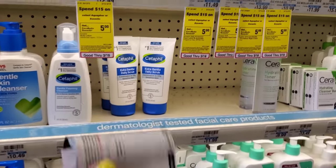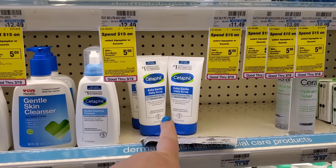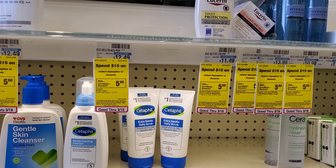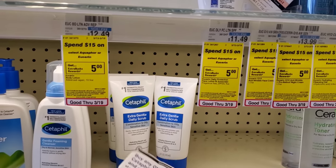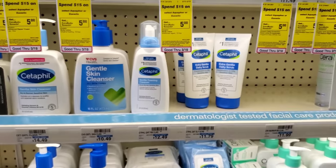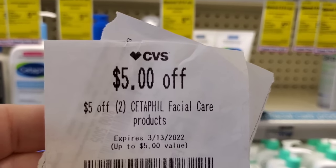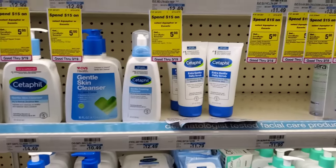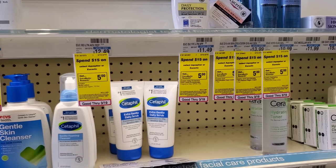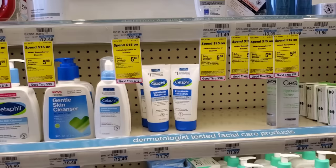The next deal is on Cetaphil — there's no money back but it's buy one get one. I'm going to get two of these; they're $11.79 each, so basically $24. The BOGO takes off $11.79, leaving $12. Then I have two $5 off two CRTs, so $12 minus $10 is $2, making them $1 each. With CVS BOGO deals and CRTs sometimes things don't go as planned, so we'll see how it works.